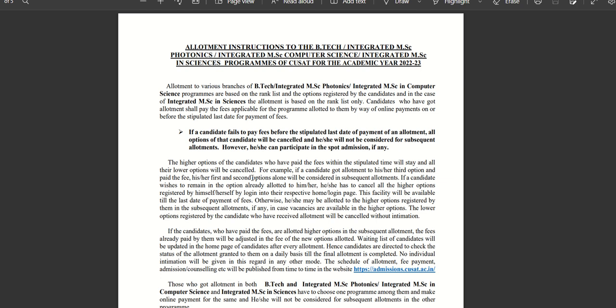You have already come to the 3rd allotment. You have to choose the higher options. If you want to know what to do for the next allotment, you can cancel the higher options. You will automatically be considered for the first option. The facility to cancel higher options will be available until the last date of payment of fees. If you cancel the higher options, you will have to delete those higher options.